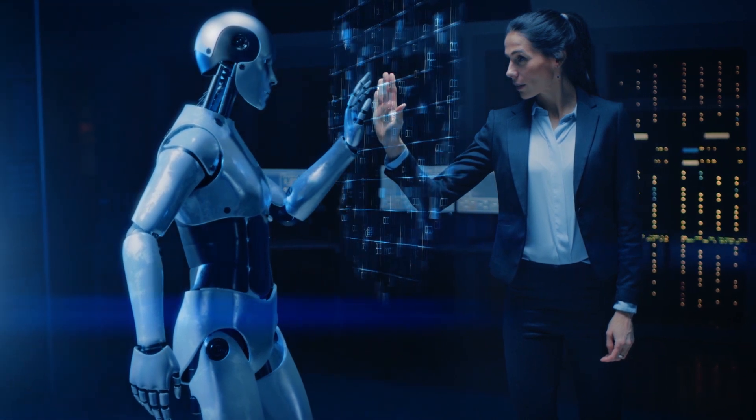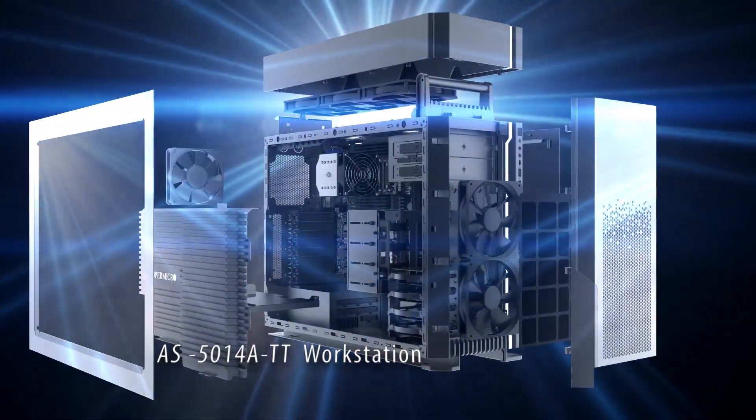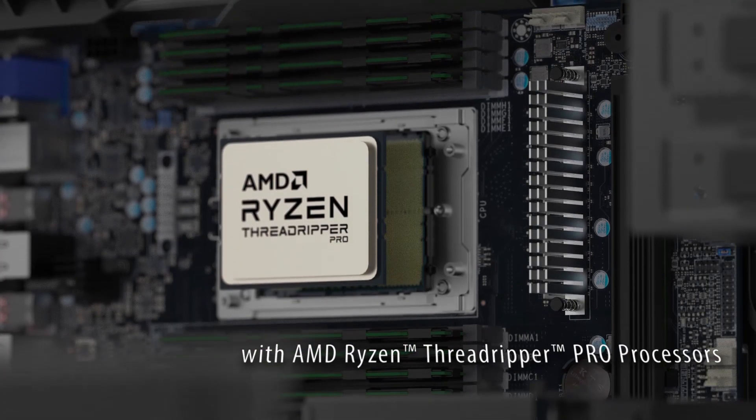When technology meets your imagination, you get Supermicro's AS5014ATT Warp Speed Workstation with AMD Ryzen Threadripper Pro processors.